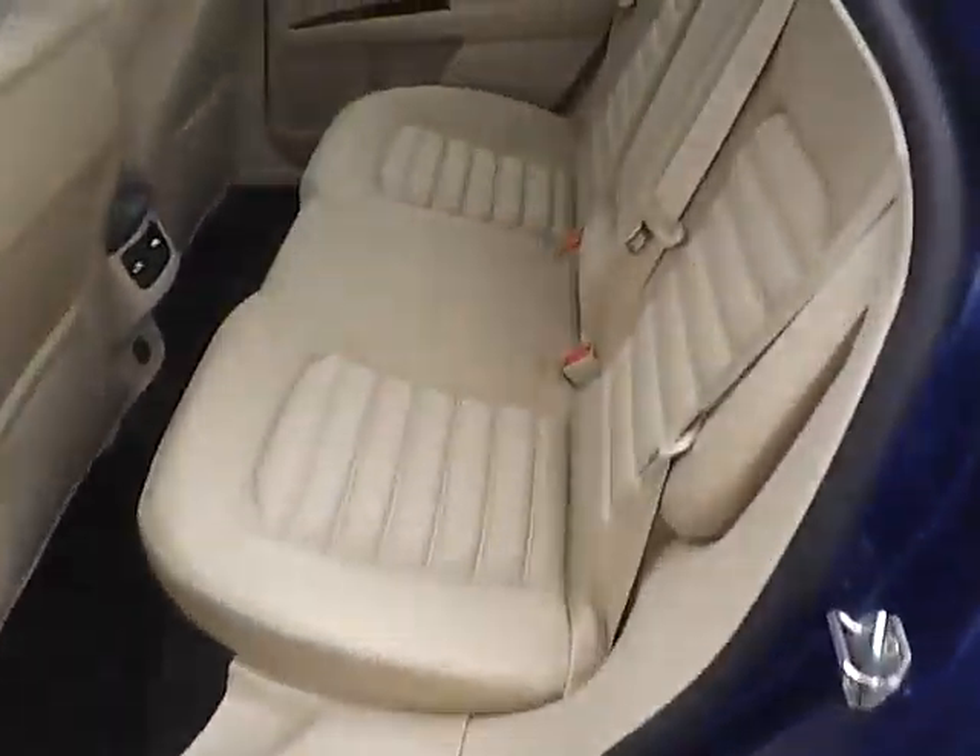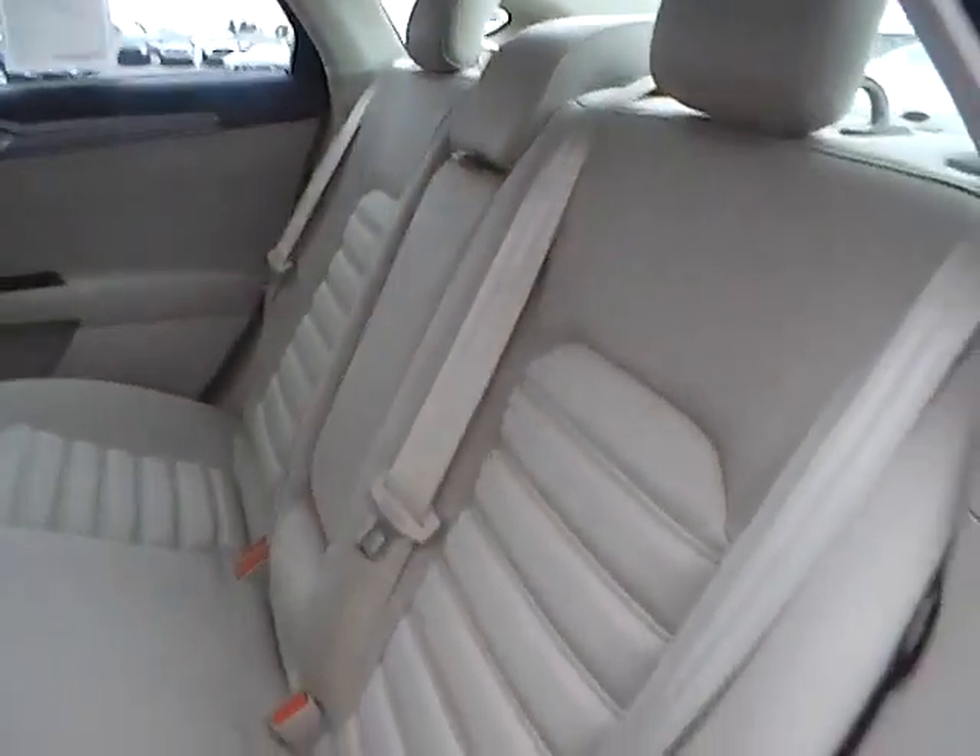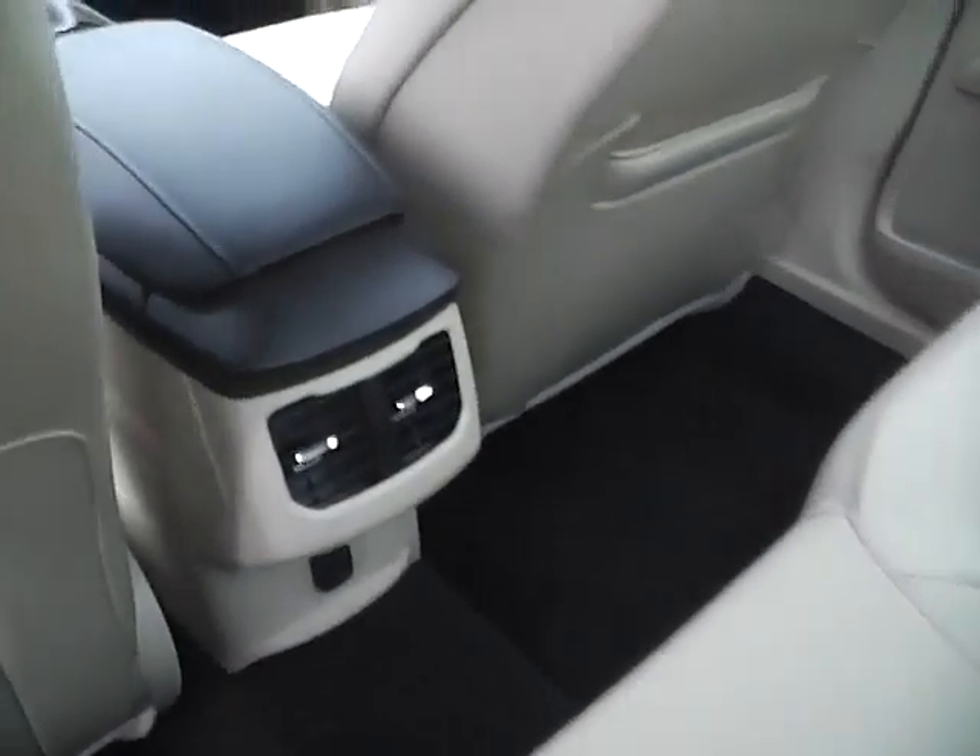The rear bench seat also folds for more trunk space, and the rear features air vents and a power outlet.